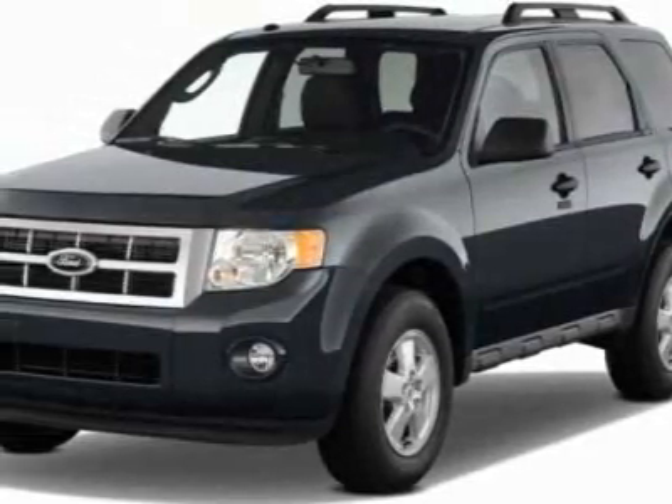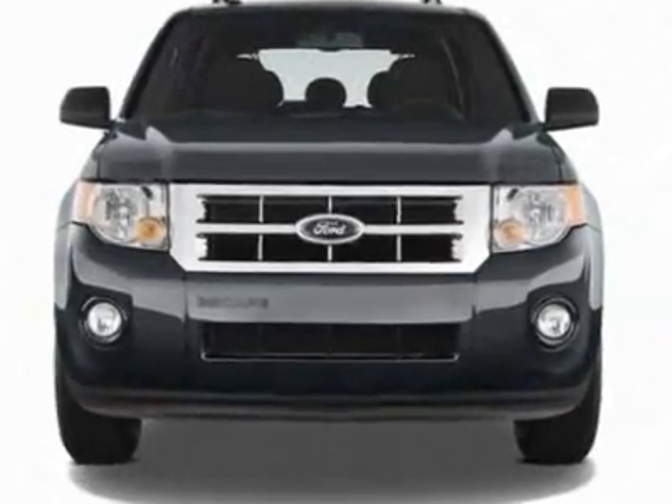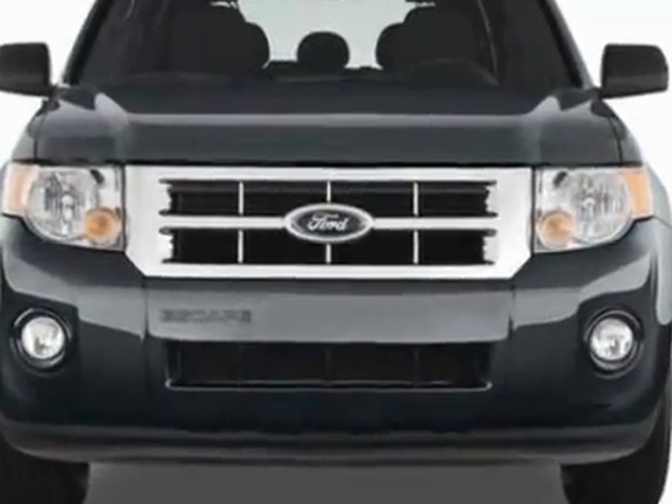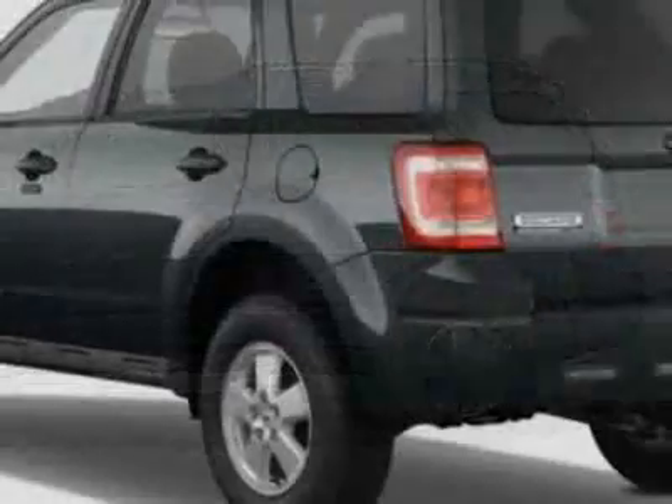Check out this new 2011 Ford Escape. For your protection, this vehicle has a full factory warranty. This vehicle gets an estimated 20 miles per gallon in the city and an estimated 26 on the highway.